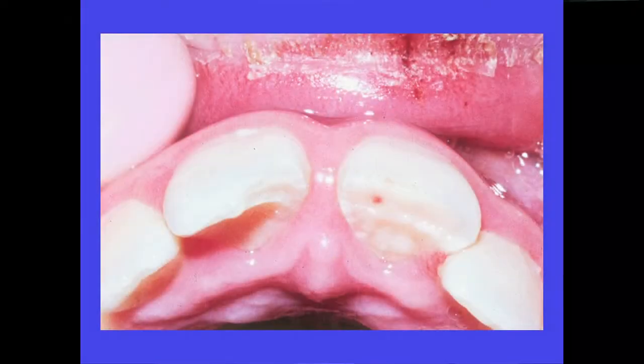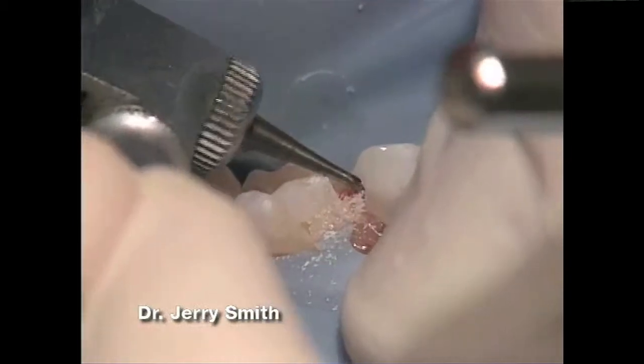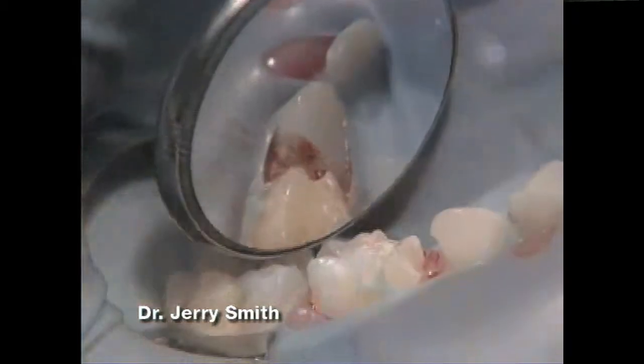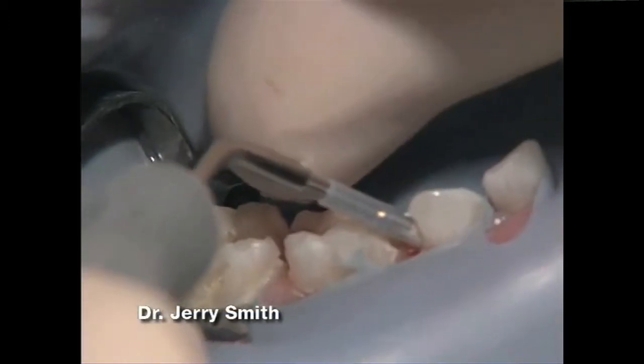Here's an example. This child has received a traumatic injury fracturing the two central incisors and exposing the pulp on the left central incisor. After removal of two or three millimeters of surface tissue from the pulp, the hemorrhage is controlled with a dampened cotton pellet. Hemorrhage must be controlled before the application of the medication on the pulp, otherwise there will be a failure.